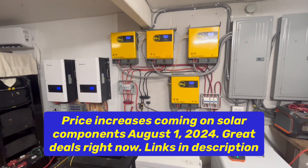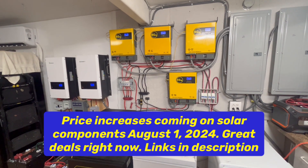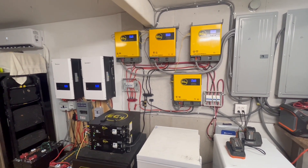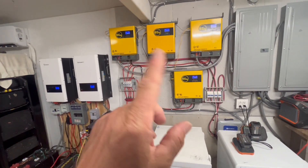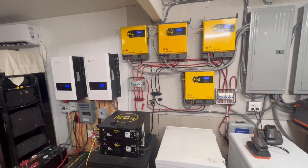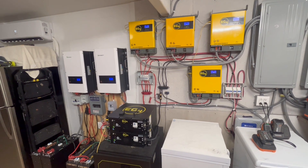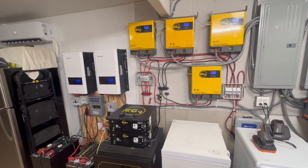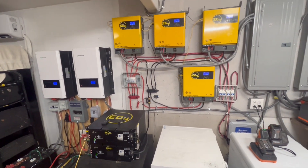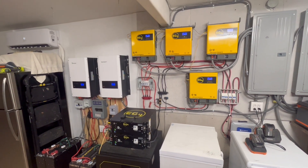You have a little less than two weeks before the price of everything solar starts going way up. Batteries, solar panels, and inverters are all going to be increasing in price. You've got less than two weeks to buy it before August 1st — the prices are going up on everything. So you might want to take a look at buying some of this stuff if you're thinking about doing an off-grid solar project.